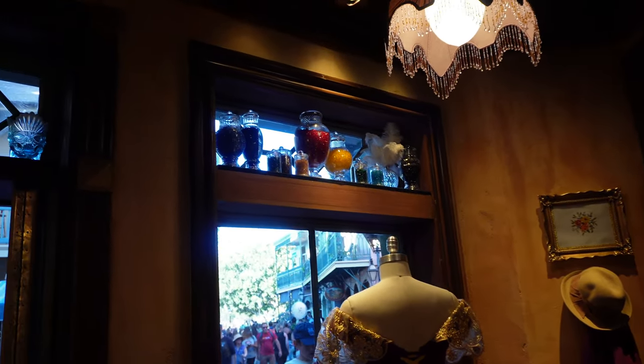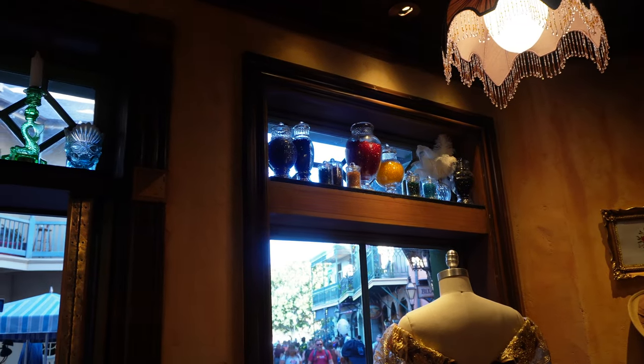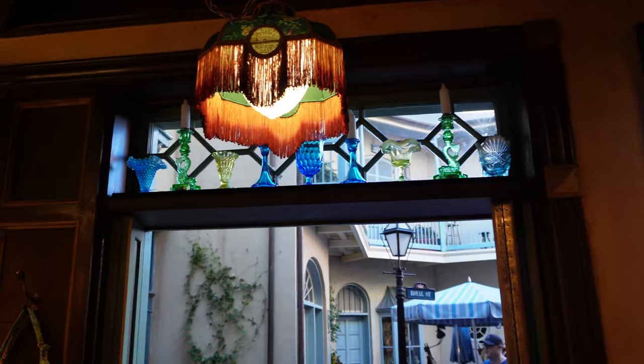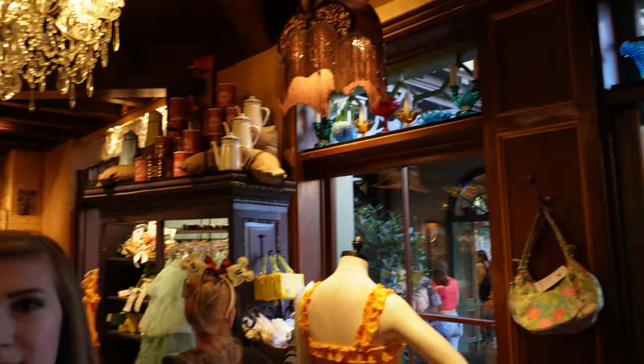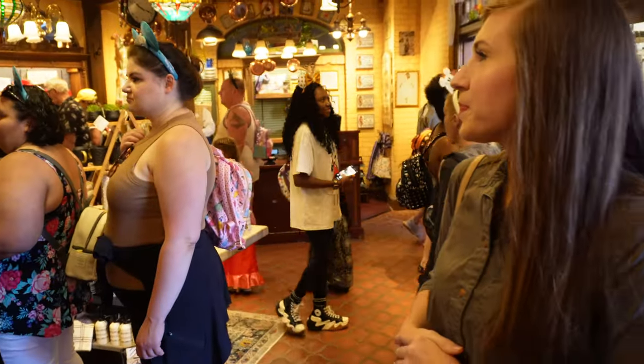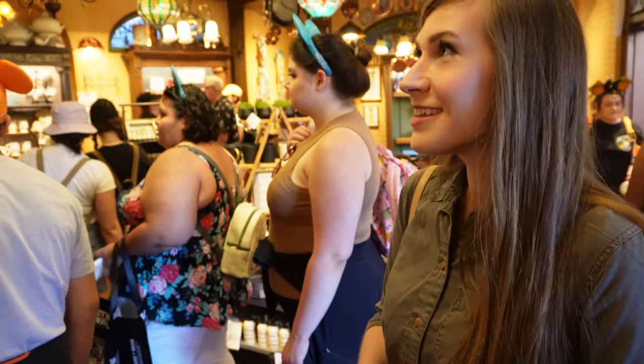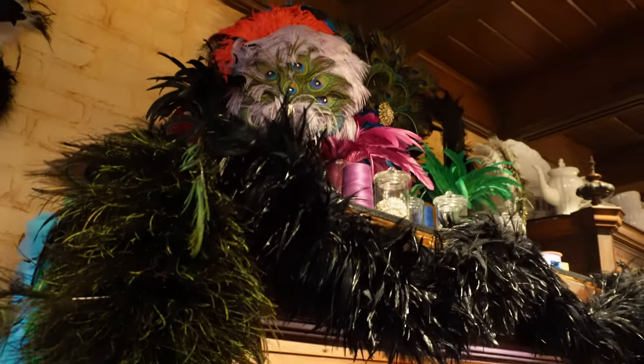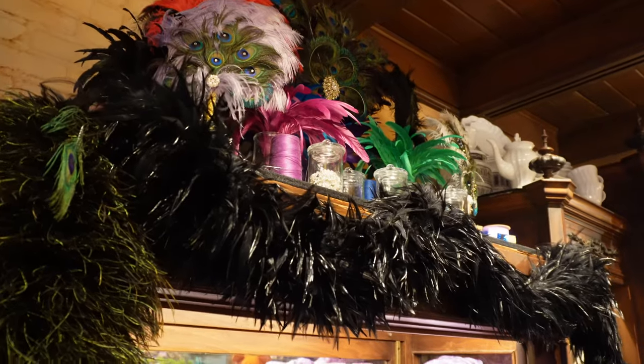For a while all we had to go off of was the windowsill at the top. It's so pretty — all the different candles and glasses. It's nice that it's actually open now. You can actually see inside and discover. There's a lot to find. I feel like we've seen a lot and we haven't even seen any of the merchandise yet. I'm looking up everywhere — looking for the Easter eggs.